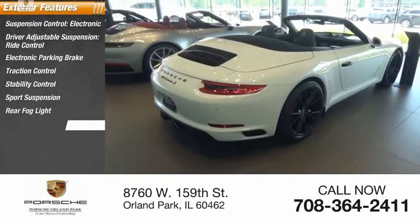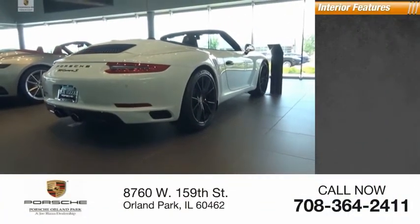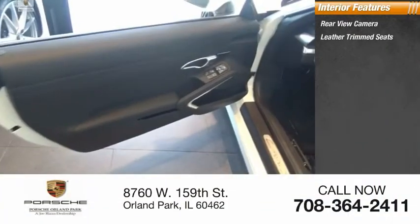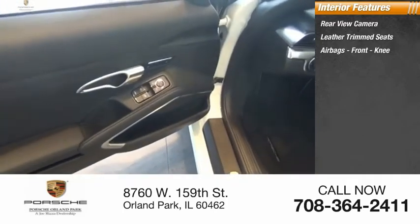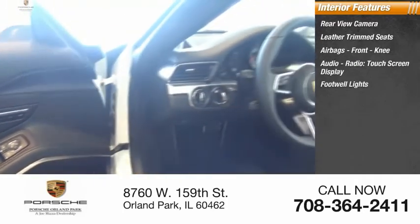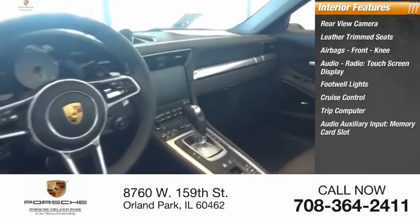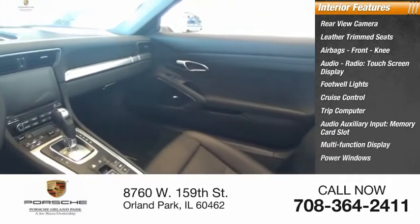Rear fog light, ambient lighting, power brakes, braking assist. Inside you'll find rear view camera, leather trim seats, airbags, front knee, audio radio, touchscreen display, footwell lights, cruise control, trip computer, audio auxiliary input, memory card slot, multifunction display, power windows.